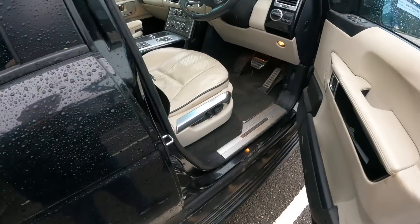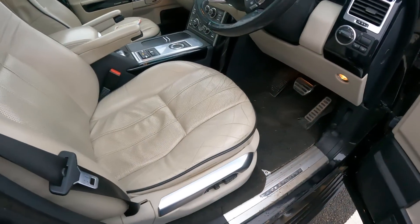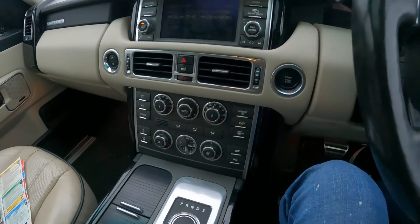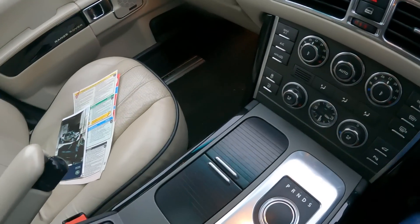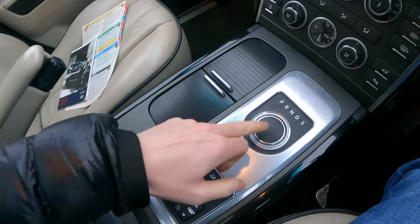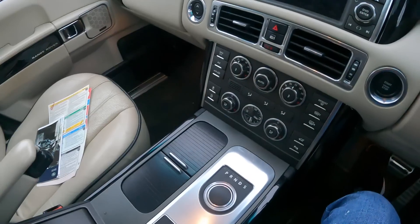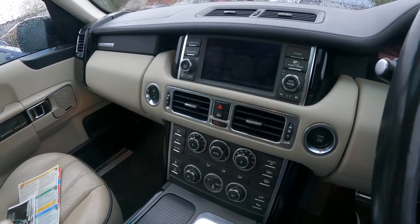Let's have a look inside then. It is very grubby. Nothing that won't clean up, though. It's got the later rotary dial there, which means it's got the 8-speed automatic gearbox, not the earliest 6-speed that you'd get with the 3.6.